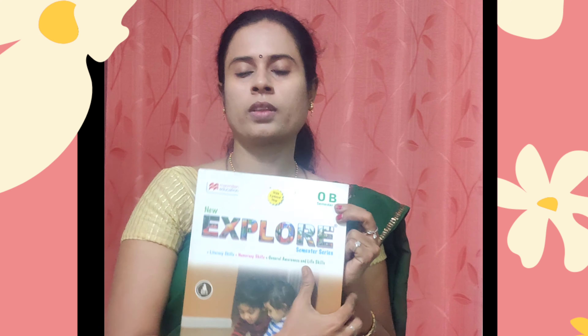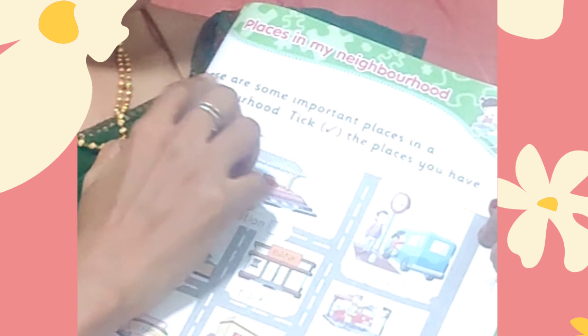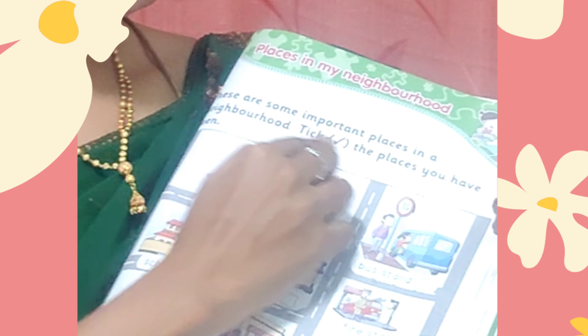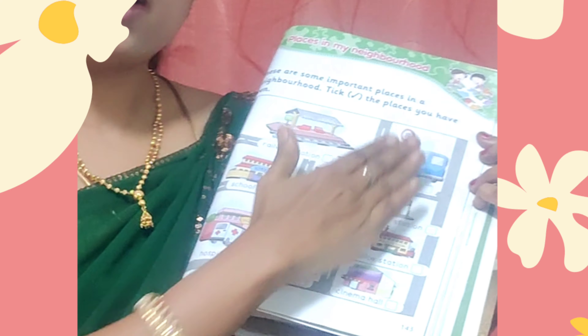Children, now take your Explore 2 and open page number 143. These are some important places in a neighborhood. Check the places you have seen. They have listed places like railway station, bus stand, school, bank, fire station, hospital, post office, police station, park, and cinema hall. Read all these places and put a tick in the box next to the places you have visited.